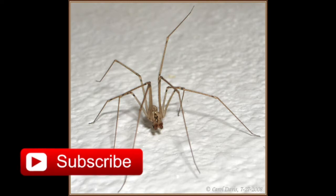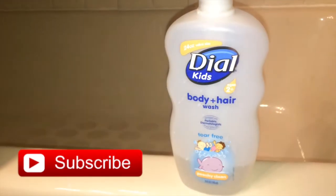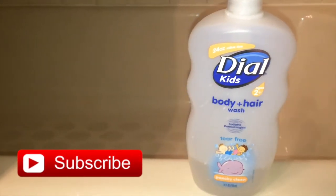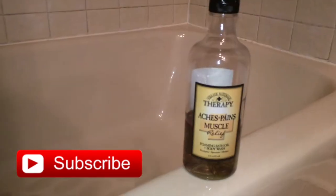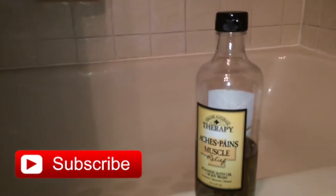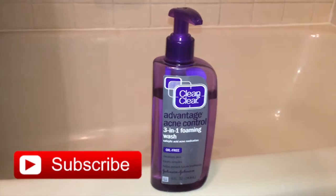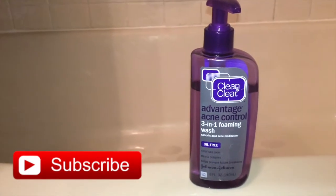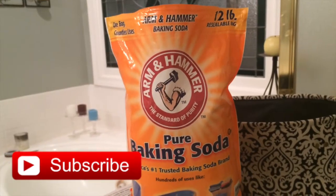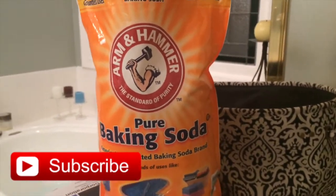So these are the products I use. In the back, this is Dial Kids body and hair wash — it smells like peaches. This is a bath and shower gel that loosens up your muscles. I also use Clean & Clear three-in-one acne face wash, and I use baking soda in the back — it softens your skin.